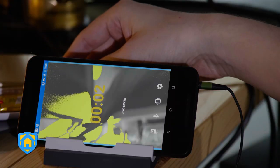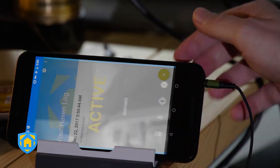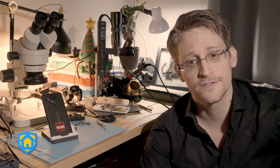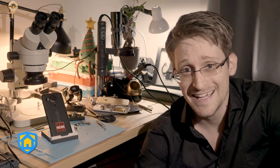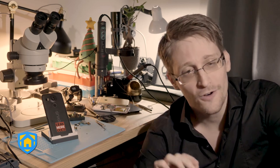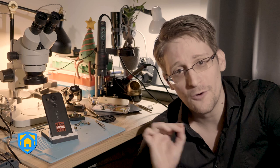We designed Haven as a tool for investigative journalists, human rights defenders, and people at risk, by combining the power of these sensors with the world's most secure communications technologies, things like Signal and Tor. Haven makes it harder to silence citizens — raids, searches, arrests — without getting caught in the act themselves.